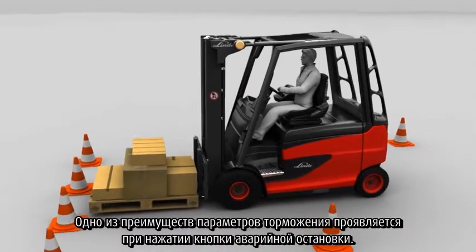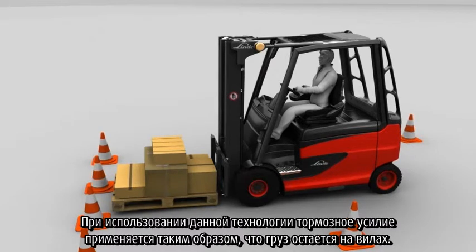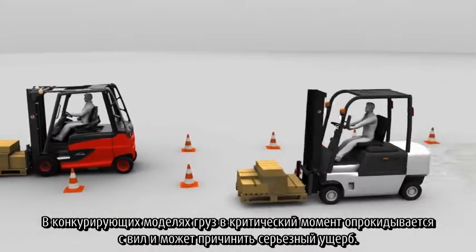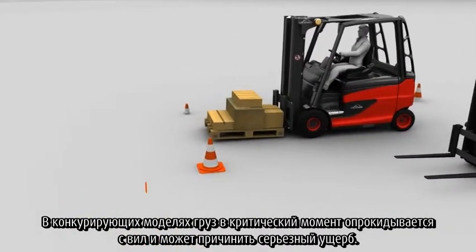One advantage can be seen in the braking characteristics when the emergency stop button is pressed. This technology applies the braking pressure in such a way that the load remains firmly on the forks. On competitor models, the load is pushed over the forks at these critical moments and can become a serious hazard.